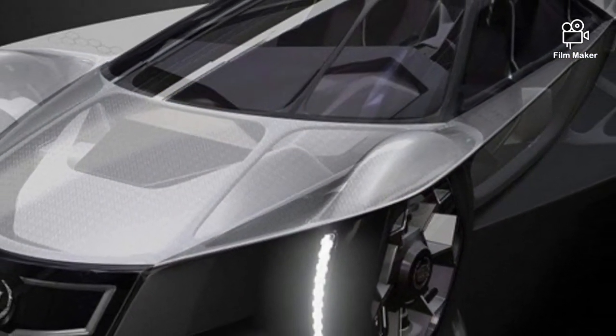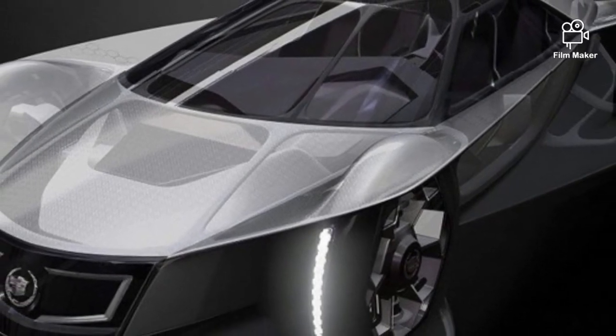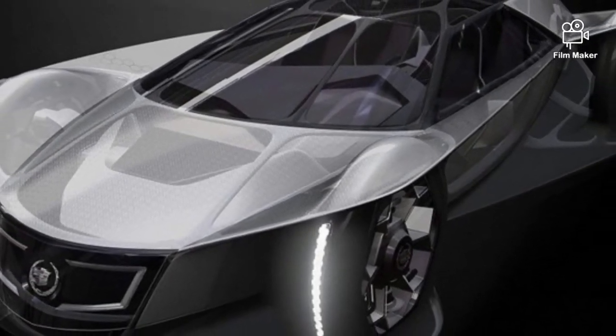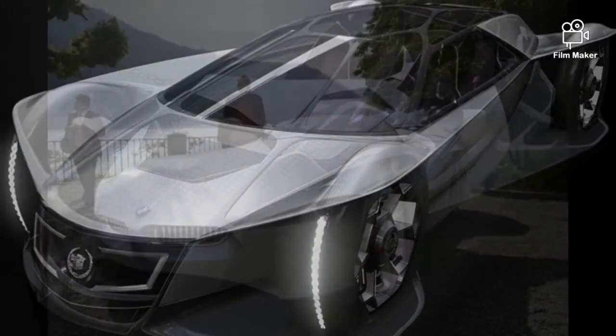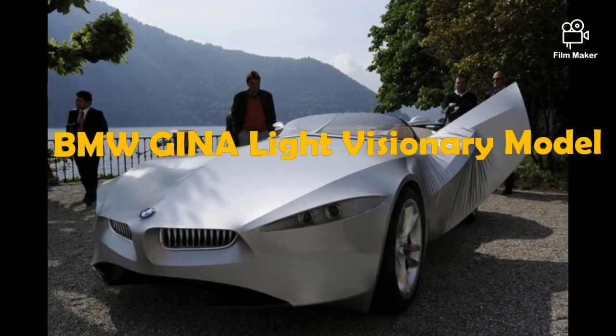Number 5: Cadillac Aera. We mentioned the LA Design Challenge several times before, but we didn't say who won it yet — because only now we get a chance to take a look at the Cadillac Aera.